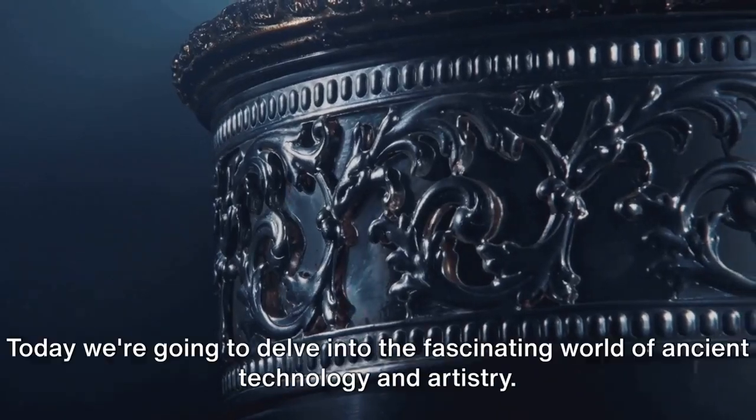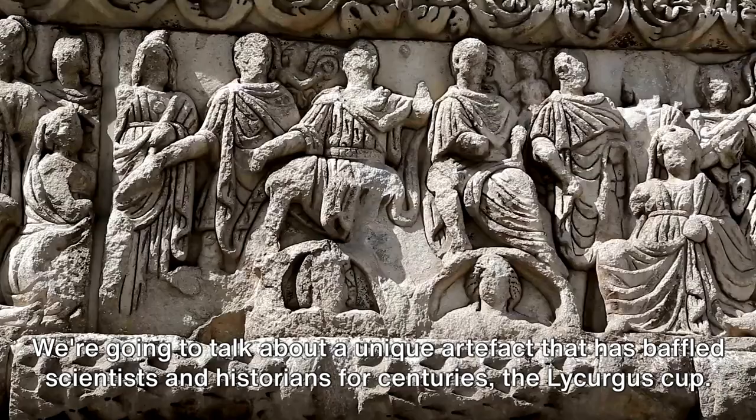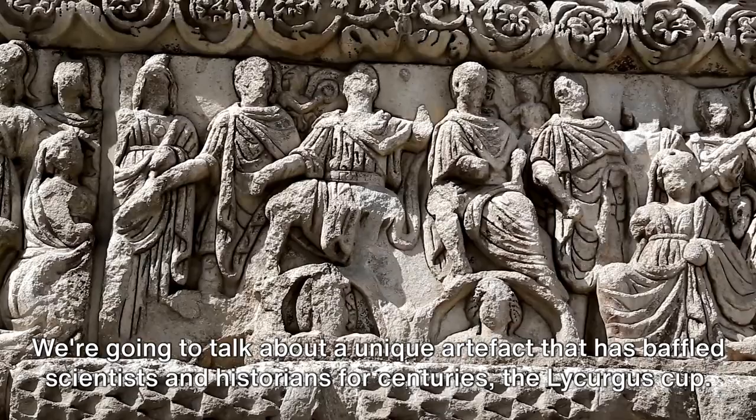Hello everyone. Today we're going to delve into the fascinating world of ancient technology and artistry. We're going to talk about a unique artifact that has baffled scientists and historians for centuries, the Lycurgus Cup.